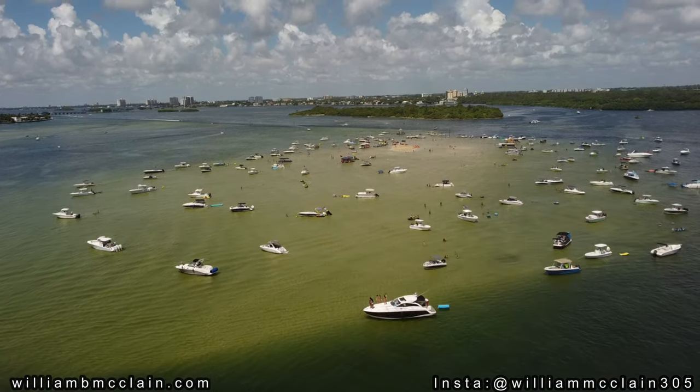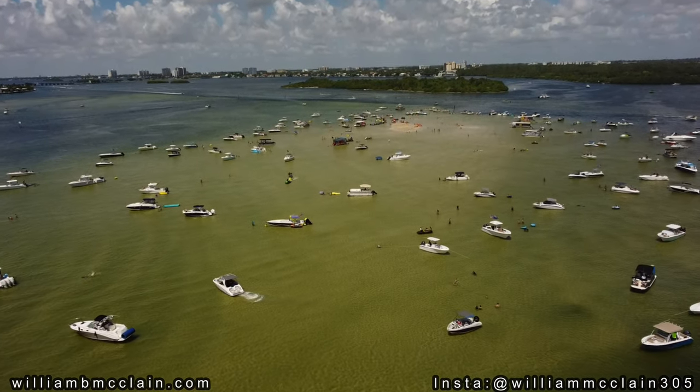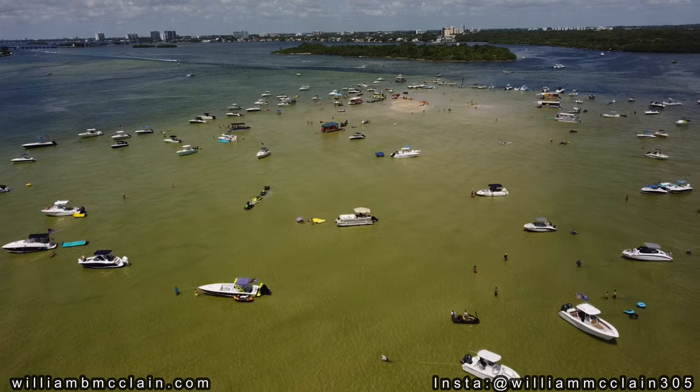The sandbar has a unique sand shoal that surfaces during low tide, and the sand rises up out of the water exposing beautiful clean sand for everybody to enjoy, almost as if it was an island oasis popping up right in the middle of the ocean.